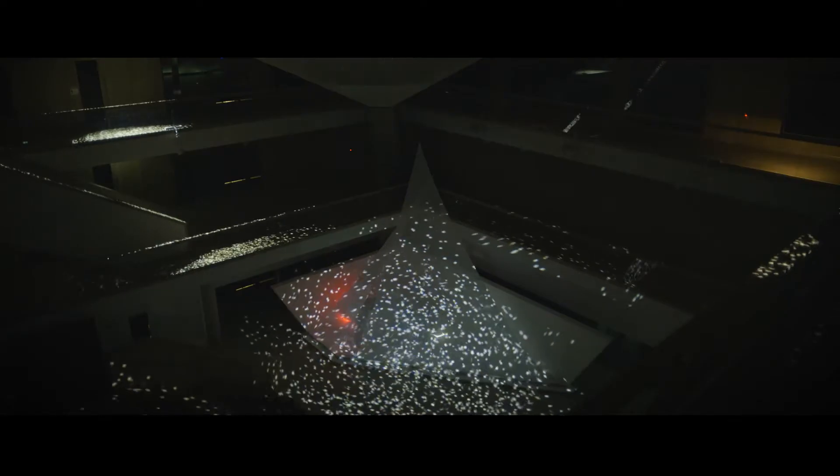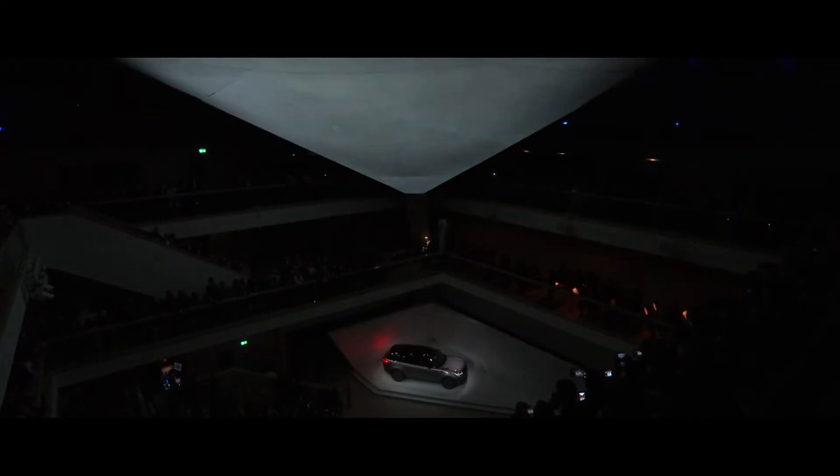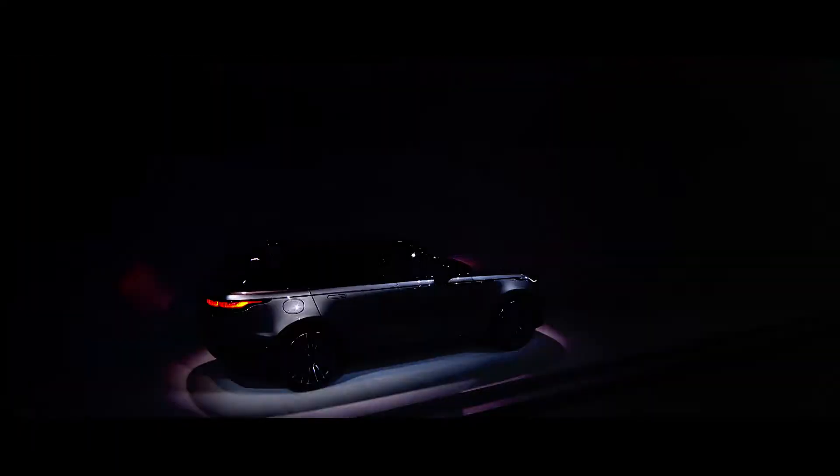Tonight you will meet a new type of Range Rover. Welcome, the newest member of an iconic family. Ladies and gentlemen, the Range Rover Velar.